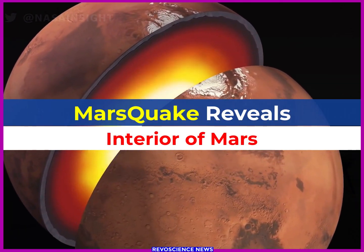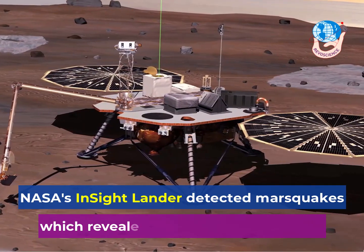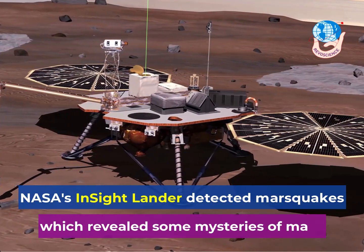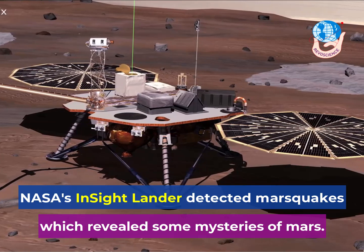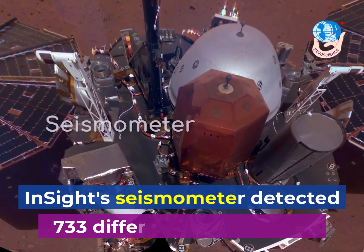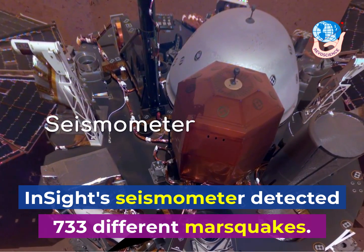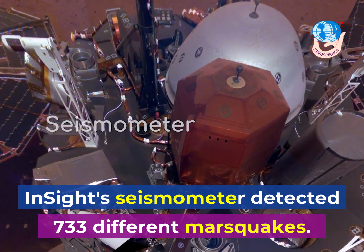Marsquakes Reveals Interior of Mars. NASA's InSight Lander detected Marsquakes, which revealed some mysteries of the interior of Mars. InSight's seismometer, called the Seismic Experiment for Interior Structure, detected 733 different Marsquakes.